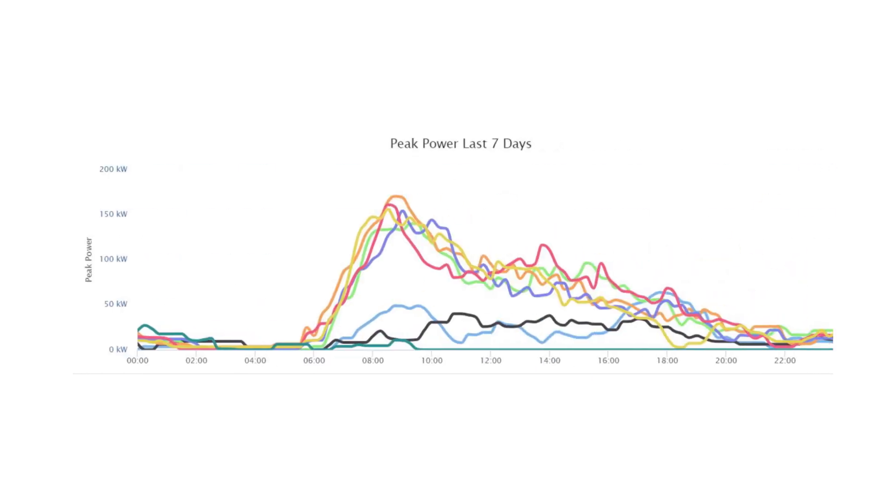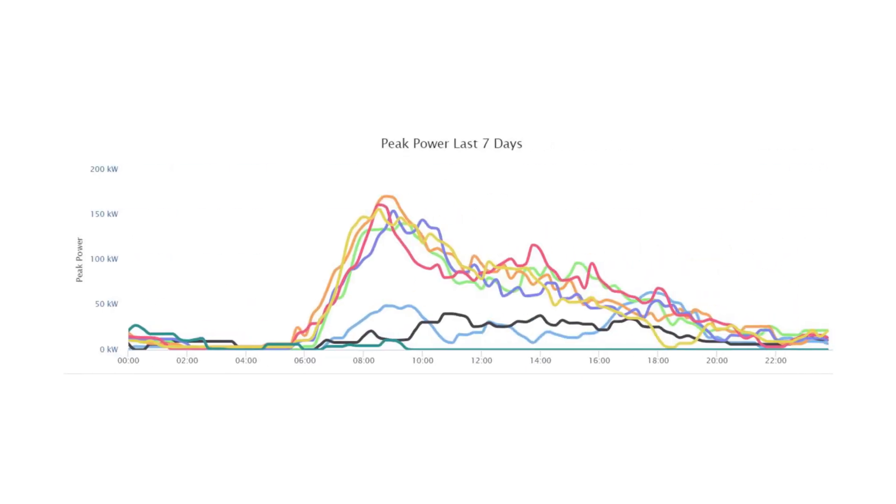One of the most beneficial things that ChargePoint has provided us is our ability to comply with grants really easily. I can log into the website and, with the click of a button, download all of our data — how much energy we've used and how many vehicles we've charged over the course of a year — and upload that to a spreadsheet.